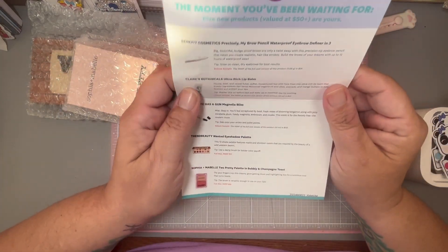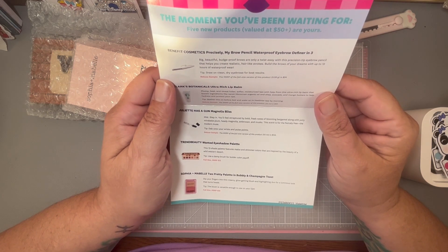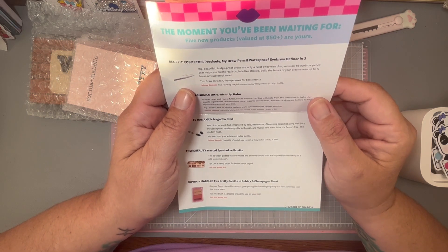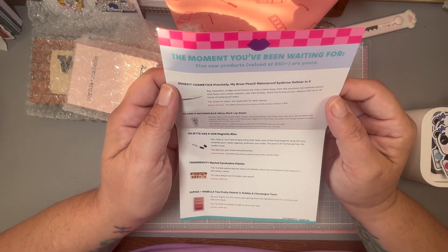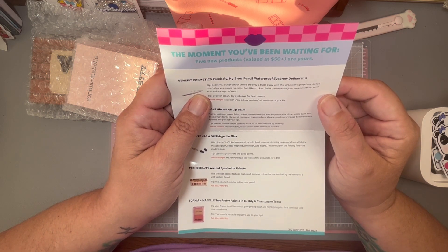So the moment you've been waiting for — five new products valued at $50 or more are yours! I think this subscription costs like $15 a month, I'm not real sure. First up is Benefit Cosmetics Precisely My Brow Pencil waterproof eyebrow definer in shade 3.